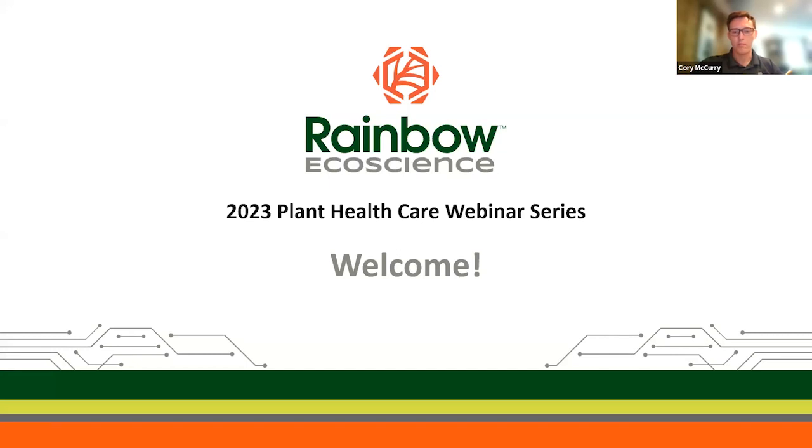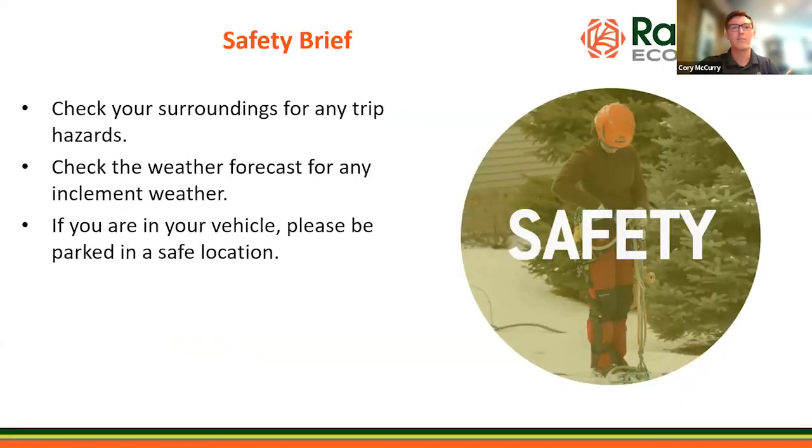Before we begin, I want to make a quick safety brief announcement. Being one of our core values at Rainbow Ecoscience is safety, so we always complete a quick safety brief to remind ourselves of our safety protocols. Please check your surroundings for any trip hazards such as cords or bags. We have attendees from all over the country, so be aware of any inclement weather in your area. If you are traveling by vehicle, please make sure you're parked and in a safe location.